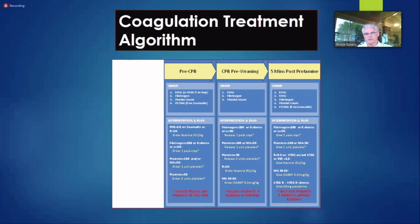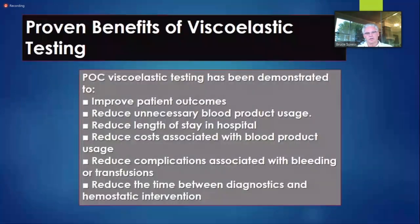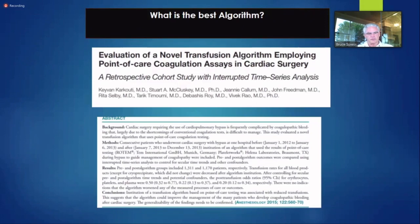We use a coagulation treatment algorithm. We get TEGs pre and post, and pre-weaning — while the patient is rewarming and we're getting ready to come off bypass. These slides are about to be outdated because we're about to run a side-by-side comparison between TEG and TEG6S in our operating room right next to the next technology, the Hemasonics machine. The algorithm makes a difference — Linda Shore-Lesserson took one of my algorithms and made it better, published in 1999.